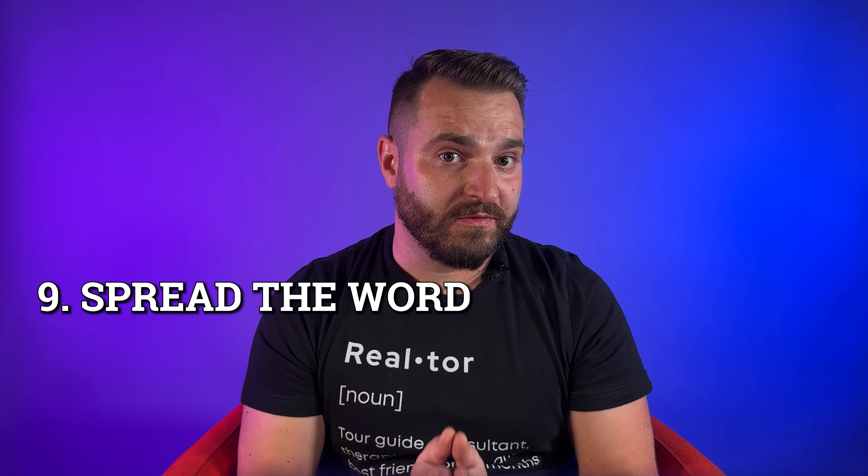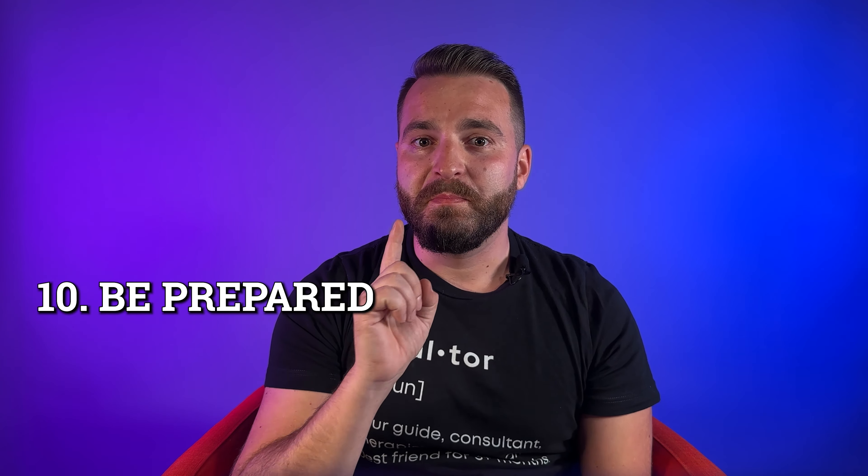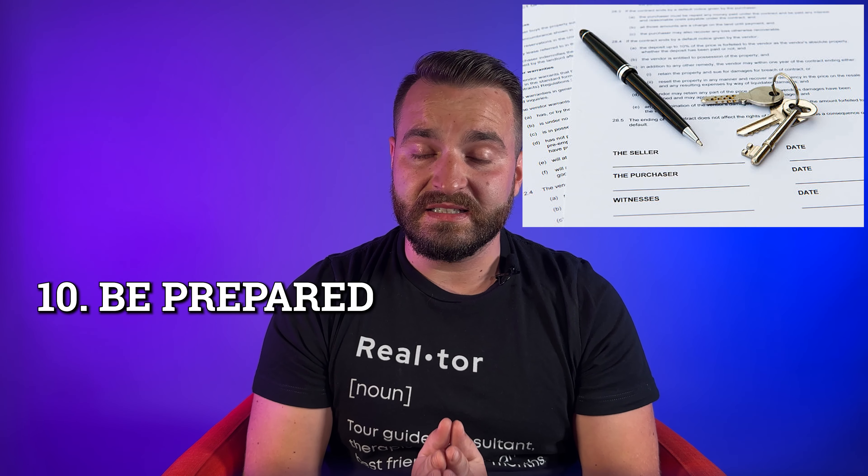Number 9: Spread the word. Use a variety of marketing and advertising strategies, such as online listings and open houses, to get the word out about your home. Number 10: Be prepared. Have all the necessary paperwork, such as contracts and disclosures, ready to go to make the home selling process as smooth as possible.